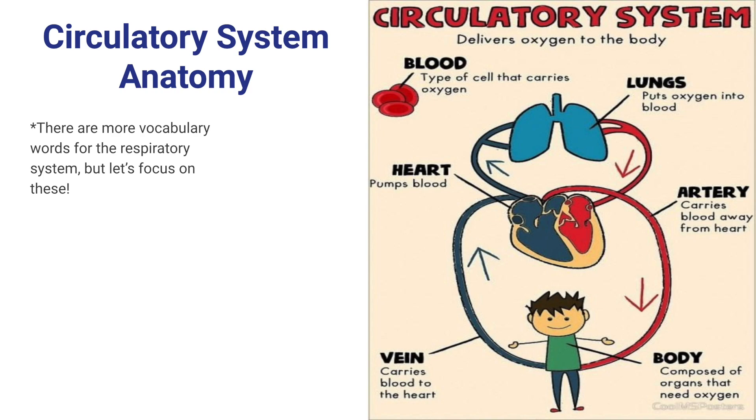Let's take a closer look at our circulatory system. Blood is a main component because it passes through our whole body. Our heart is responsible for pumping the blood. Our lungs bring in oxygen, which our blood picks up and delivers to our whole body. Our arteries carry the oxygenated blood away and give it to our body and organs. Our veins carry that blood back to our heart to be pumped back up to pick up more oxygen.